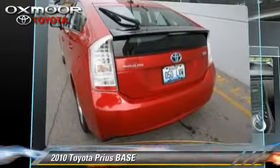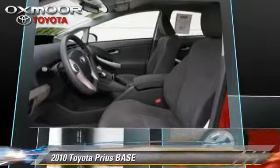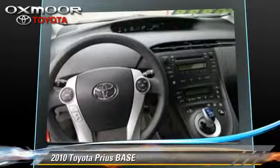This Toyota features powered door locks and four-wheel ABS. Comfort and convenience features include power windows, power steering, and air conditioning. Give us a call to schedule your test drive today.